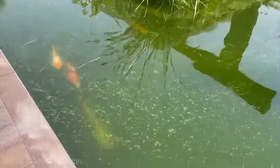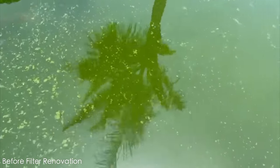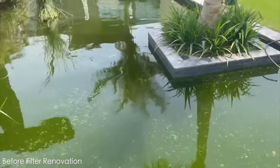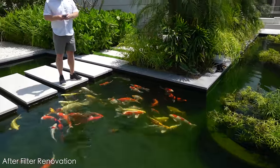The pond was in poor condition when Tony and his team were called in. The original design of the pond was not good enough and caused problems. After the renovation of the filter, the fish can live healthily again and the owner can enjoy the fish.